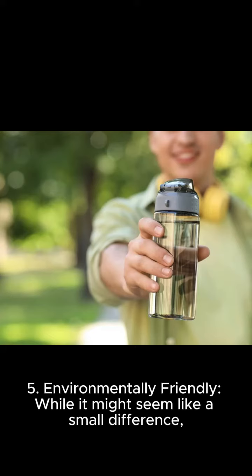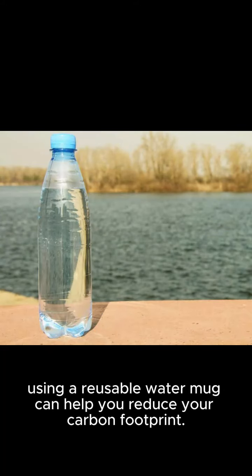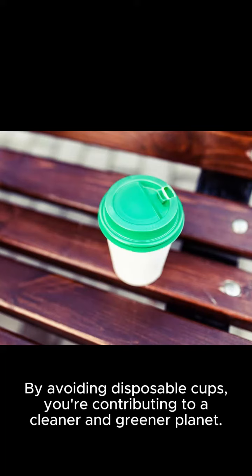5. Environmentally friendly. While it might seem like a small difference, using a reusable water mug can help you reduce your carbon footprint. By avoiding disposable cups, you're contributing to a cleaner and greener planet.